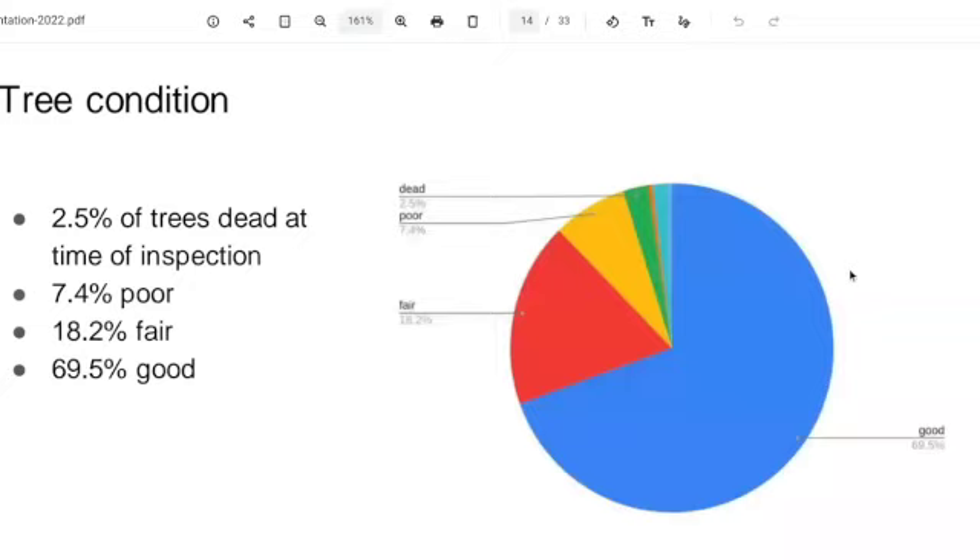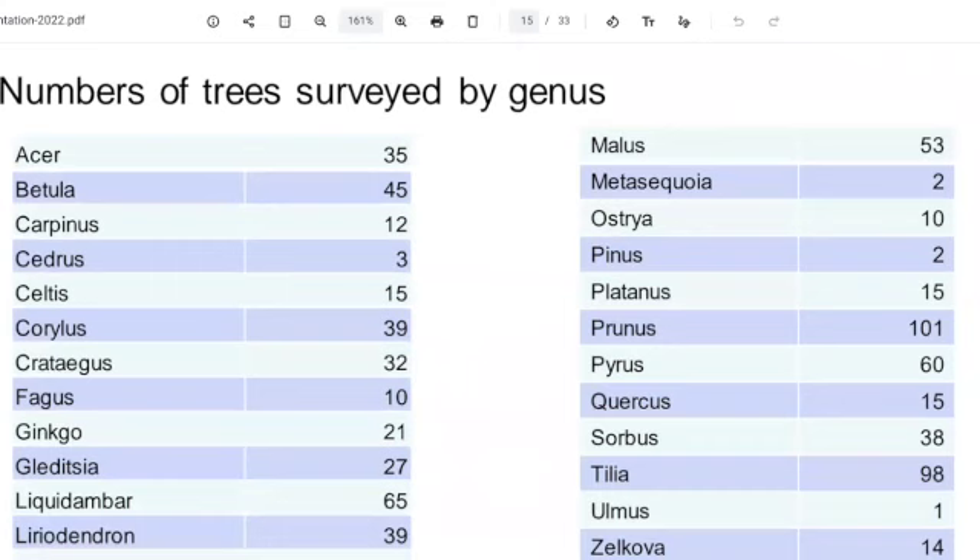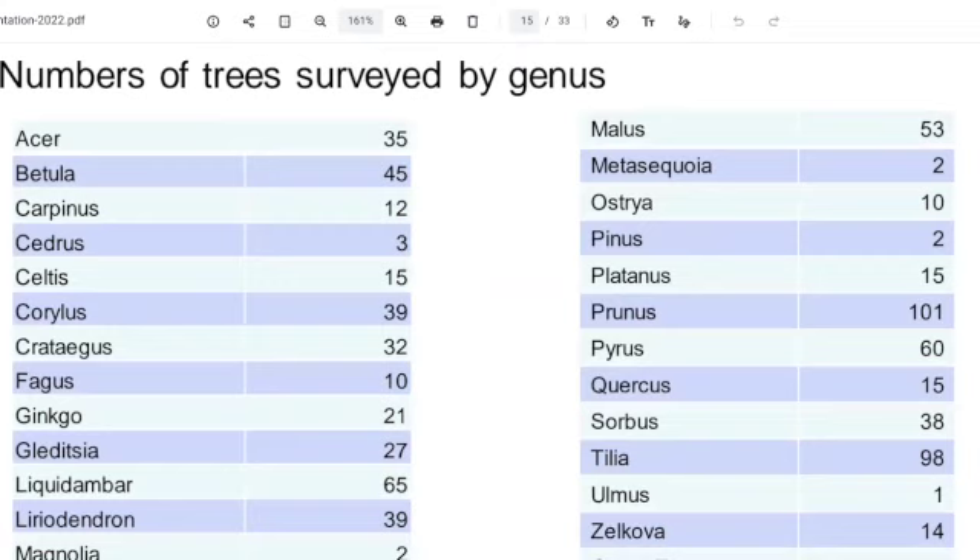So 70% of the trees were doing well. The next thing we looked at — and if anybody's doing the Level 2 course, you'll know all about genus — is when we're talking about trees, we clump them into groups. The genus is a group of trees, and then from the genus you have the species.